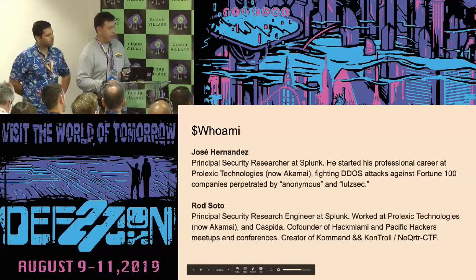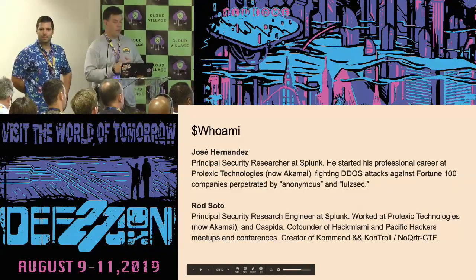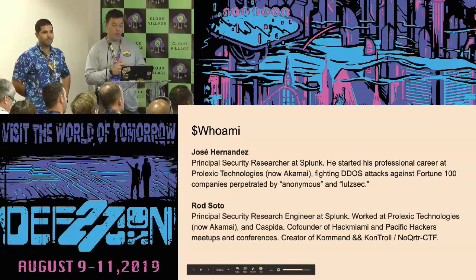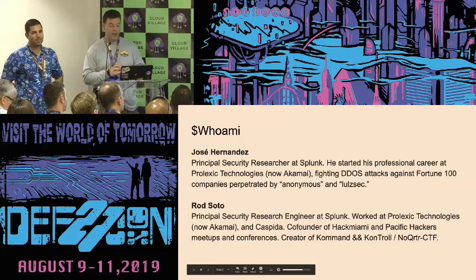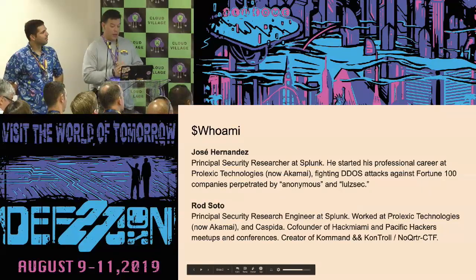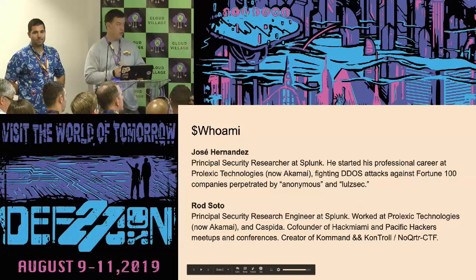So let's get started. Who am I? I am a principal research engineer at Splunk. I worked with Jose at Prolexic Technologies, which is now Akamai. I also worked at Caspita at one point. I co-founded Hack Miami and the Pacific Hackers meetups and conferences — you can find it at meetup.com — and I created command and control and all-quarter CTFs.